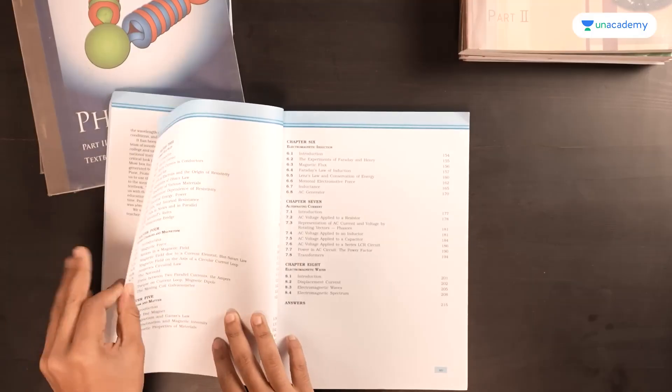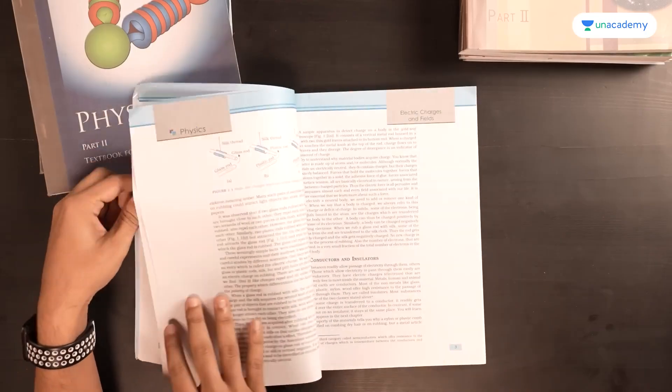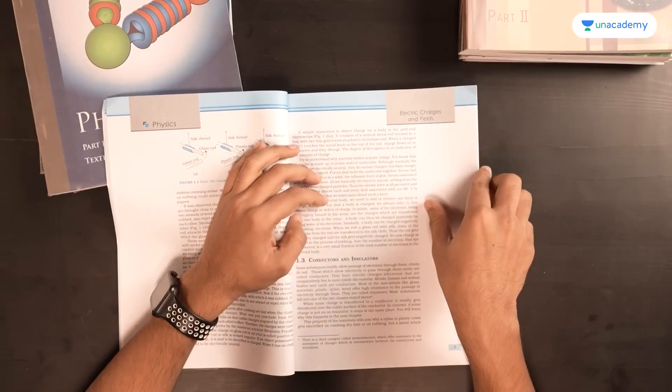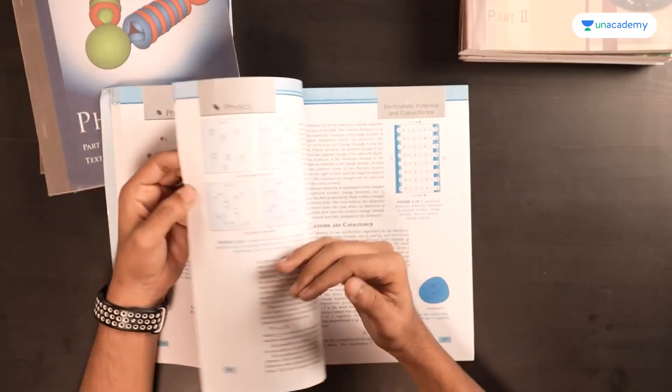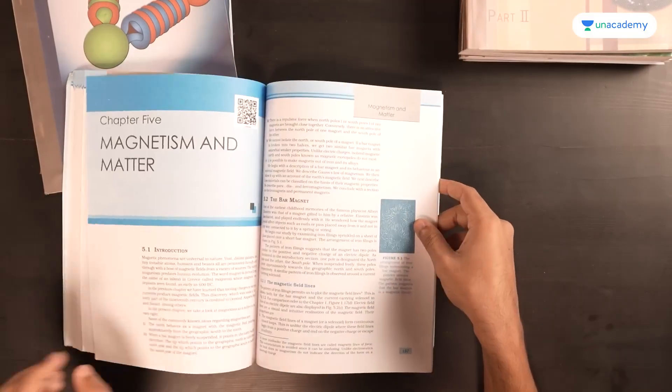Moving to class 12, Part 1 mainly deals with electromagnetism: Electric Charges and Fields, Electrostatic Potential and Capacitance, and Current Electricity. The first two chapters have definitions associated with them, and reading these chapters can be quite useful even though they are relatively big. Current Electricity is a chapter that one can explore a lot more than what's given here, but it's useful to know what is important and to cover the theory — that's the recurring theme of reading NCERT physics.